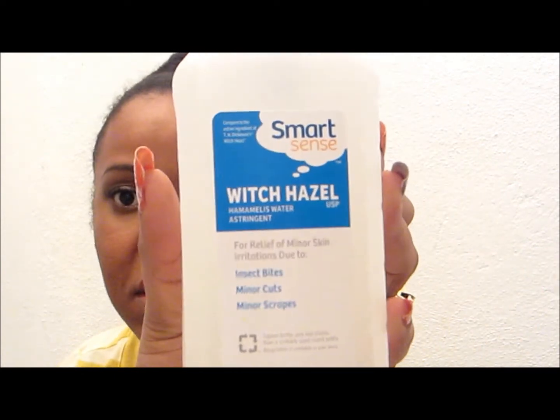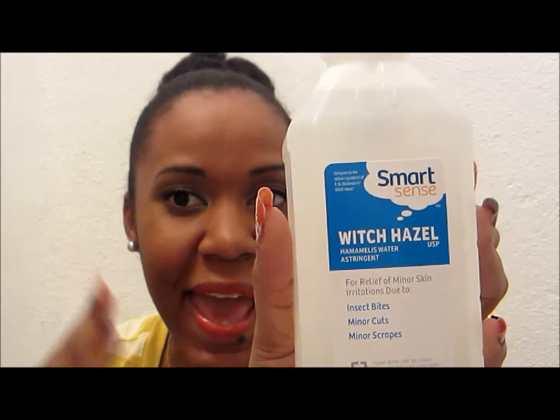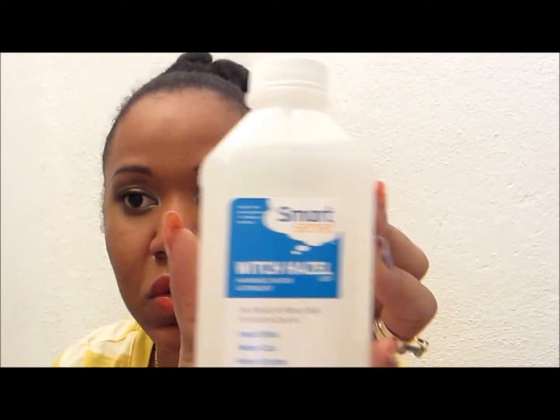From Kmart, I got the Smart Sense witch hazel. It's an astringent also used for the relief of minor skin irritation due to insect bites, minor cuts, and minor scrapes. It's very good for your face if you have oily skin — it takes off makeup and helps with acne. It's compared to T.N. Dickinson's witch hazel. It was buy one get one half off — about three dollars each, so I got two bottles.